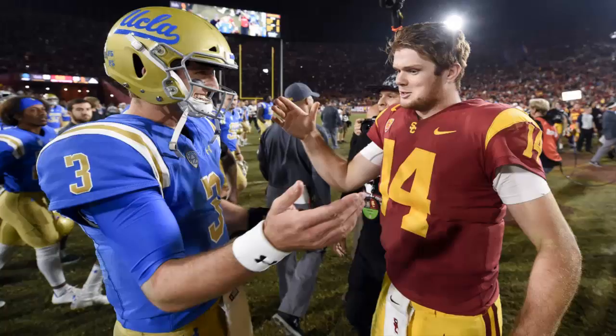Josh Rosen and Sam Darnold will hear their names called early in the 2018 NFL Draft after both decided on Wednesday to declare early, and there's a good chance they'll be the first two picks.